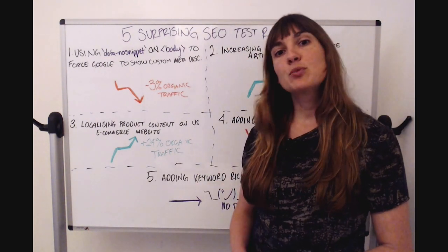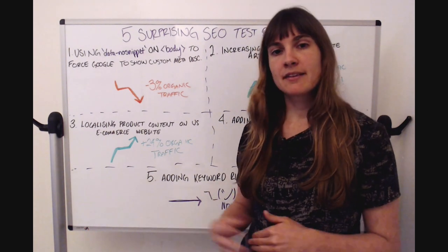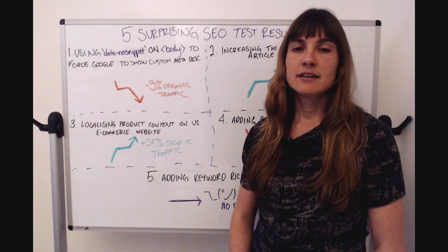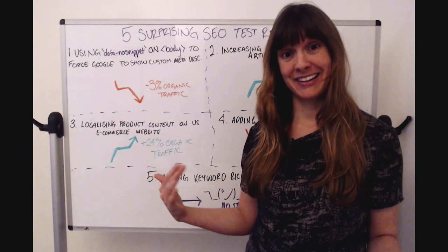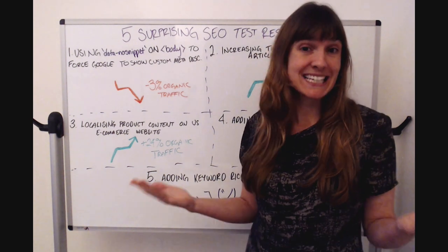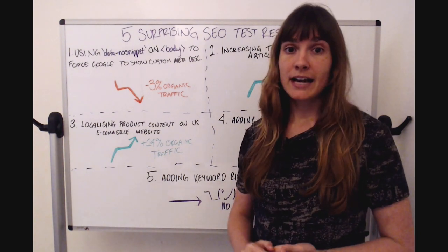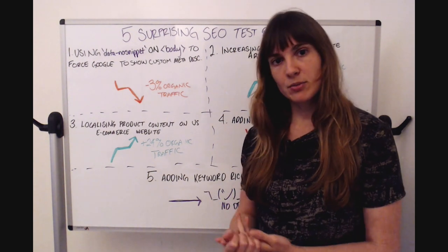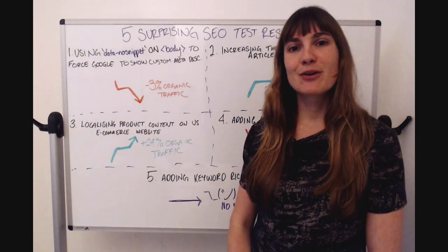Our third test was when we localized content on product pages for an e-commerce website in the US — changing things like 'trousers' to 'pants.' This was a website originally based in the UK that had rolled out a US market but kept the UK content. This resulted in a 24% increase in organic traffic. The magnitude was surprising, though it makes sense: if 'trousers' doesn't get many searches per month in the US but 'pants' does, you'd expect localizing the content — in the meta title, meta description, H1, and so on — to improve organic traffic.